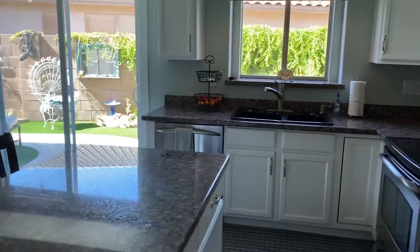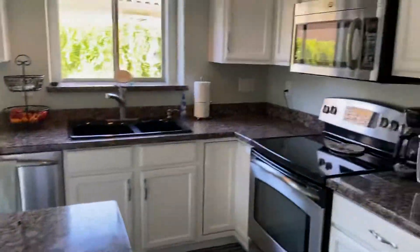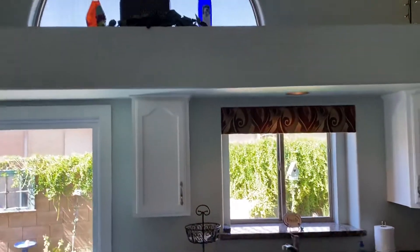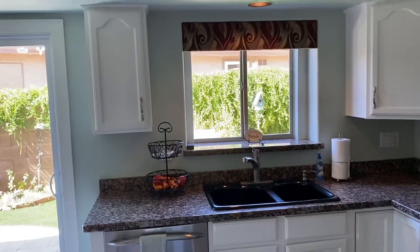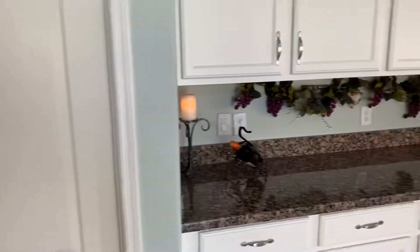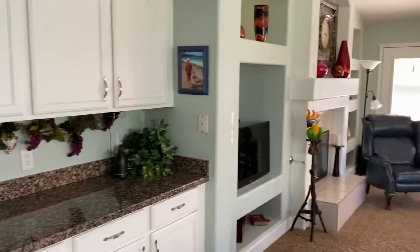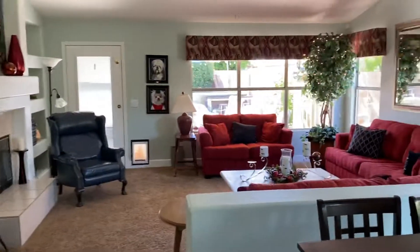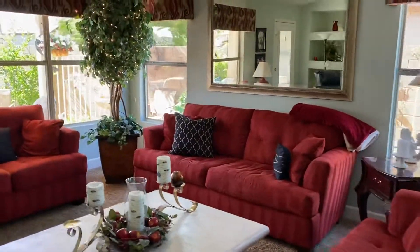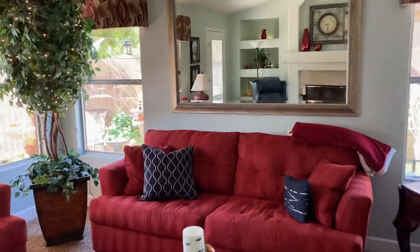Into the kitchen — kitchen counters, and here's your tile floor. Nice little space here. Appears to be nice and clean.